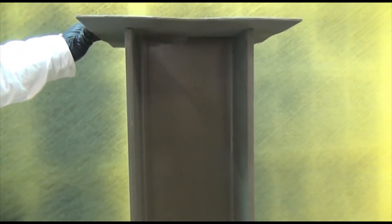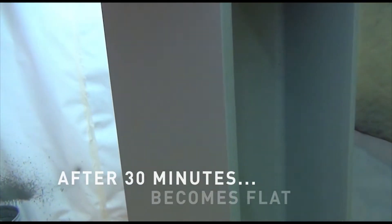The high-build characteristics of CarboZinc 608HB allow the application of film thicknesses more than double that of standard zinc-rich coatings. This factor allows for the subtraction of the intermediate coat from a standard three-coat system without sacrificing performance.